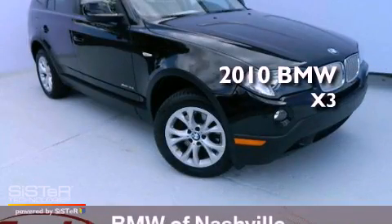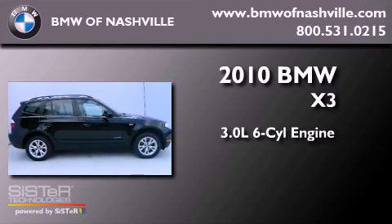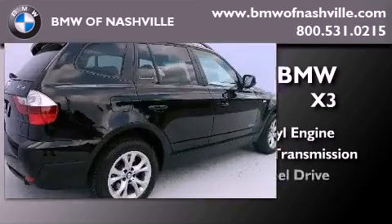This is a 2010 BMW X3. It features a 3.0-liter six-cylinder engine, an automatic transmission, and all-wheel drive.